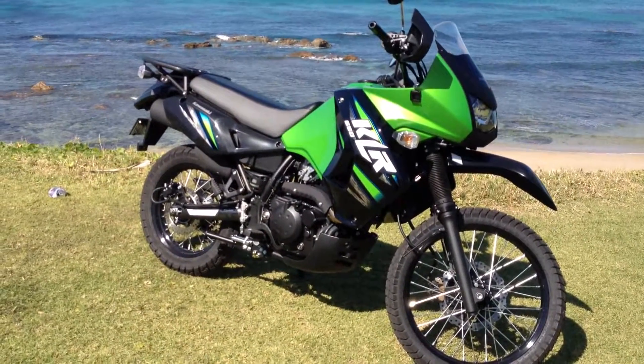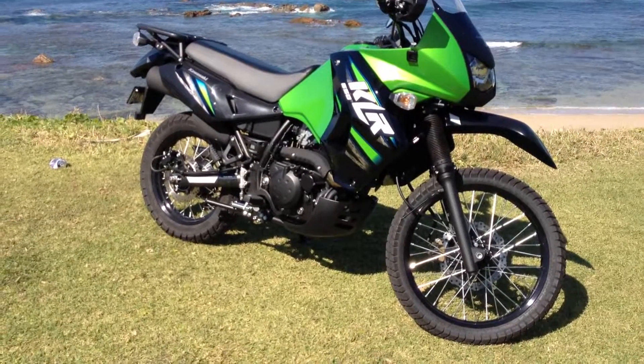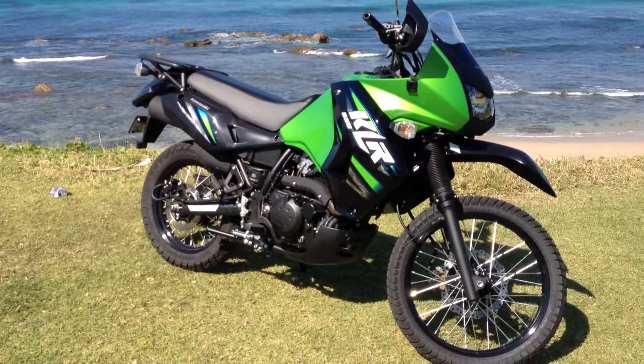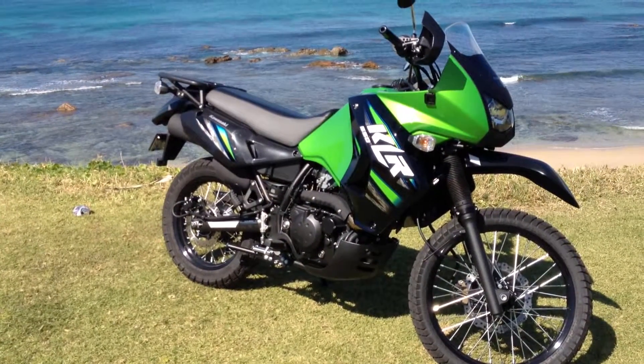Good morning all. Ken from Coffs Harbour. Just picked my new KLR up a couple of days ago. Just thought I'd bring it for a bit of a test drive. Just at Karindi Beach which is about 30km north of Coffs Harbour.